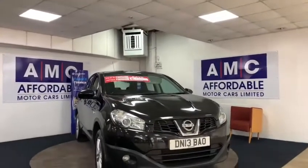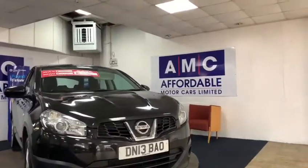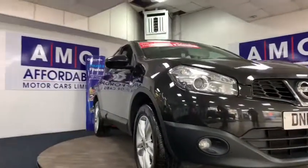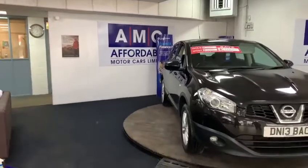ANC are delighted to present this 2013 Nissan Qashqai 1.6 Acentre, two wheel drive in midnight black.